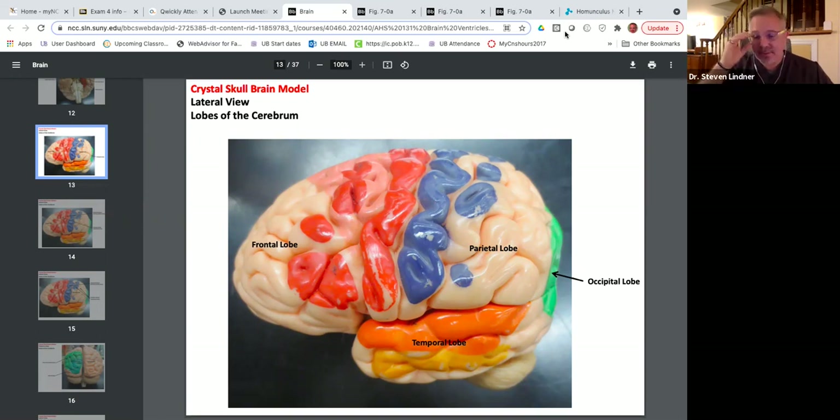Many students think the cardiovascular system is the first to develop due to the importance of blood supply. However, it starts embryologically with something called the notochord, and before that, something called the primitive streak. The primitive streak becomes the notochord, which becomes the spinal cord and brain. So that is really the very first thing that develops in a baby.